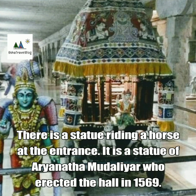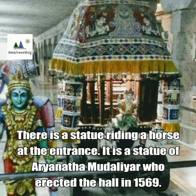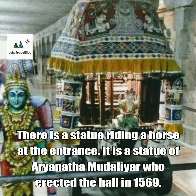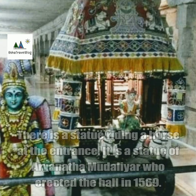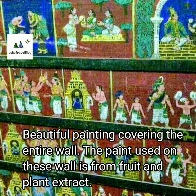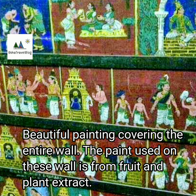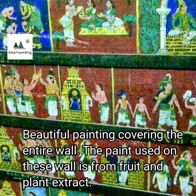There is a statue riding a horse at the entrance. It is a statue of Aryanath Mudaliar, who erected the hall in 1569. A beautiful painting covers the entire hall, and what is remarkable is that the paint used on this horse is from fruit and plant extract.